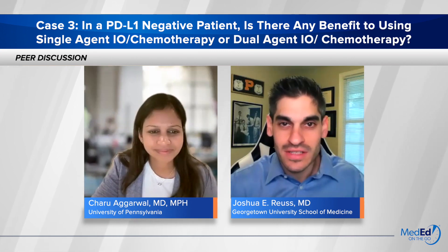Thank you, Dr. Agrawal. Happy to be here. My name is Joshua Royce. I'm a thoracic medical oncologist and assistant professor of medicine at the Georgetown University School of Medicine, and I'm happy to be here for this important discussion.